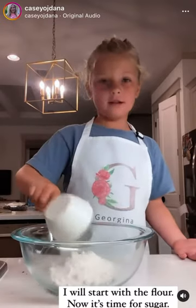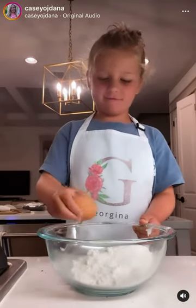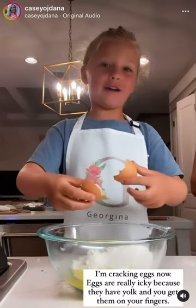I will start with the flour. Now it's time for sugar. I crack an egg. And these are really icky — you get them on your fingers.